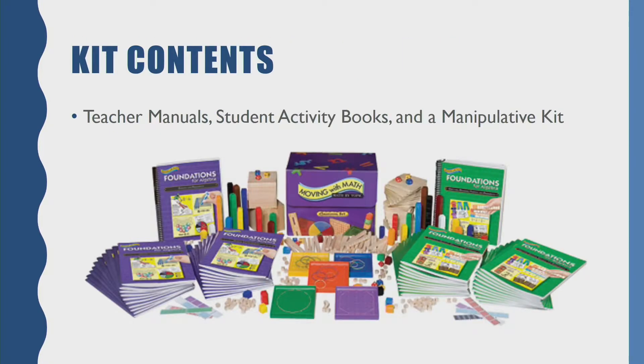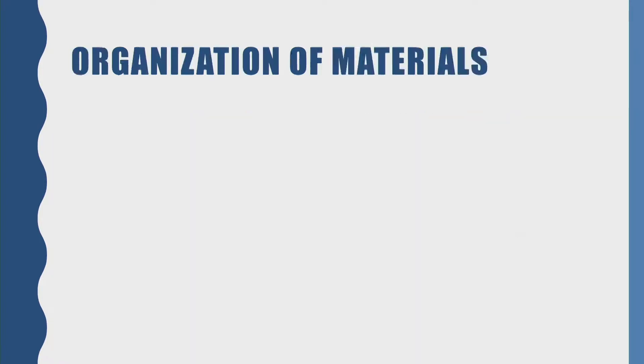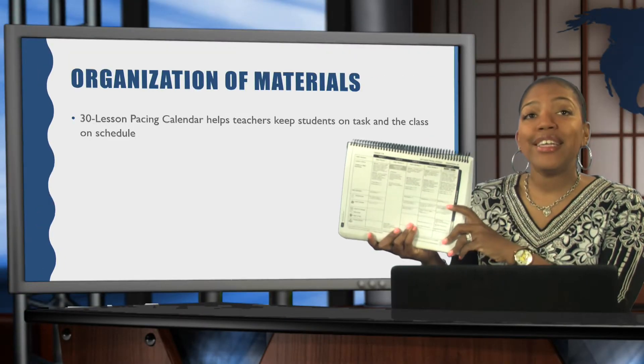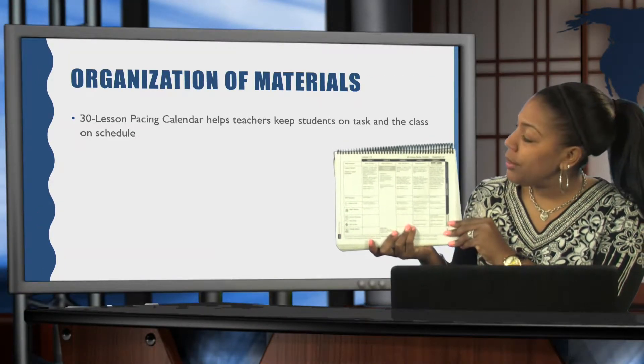Inside your kit, it comes with multiple features like the teacher manuals, student activity books, and a manipulative kit. So let's take a look at the organization of the materials. First, you'll want to look at your 30-lesson pacing calendar, which helps teachers keep students on task and keep the class on schedule. Right here in your teacher manual is your lesson pacing calendar.